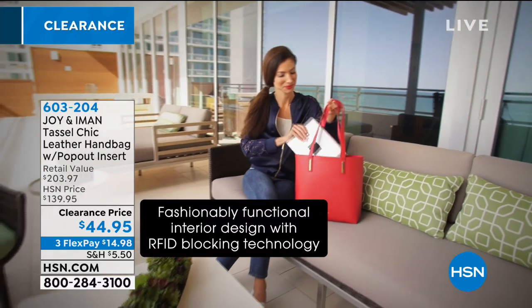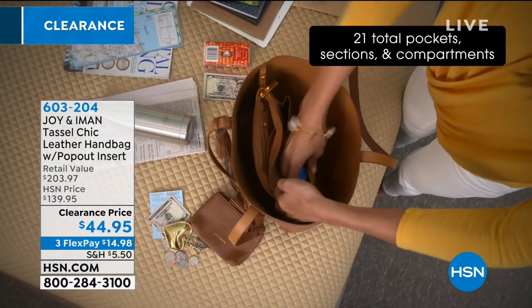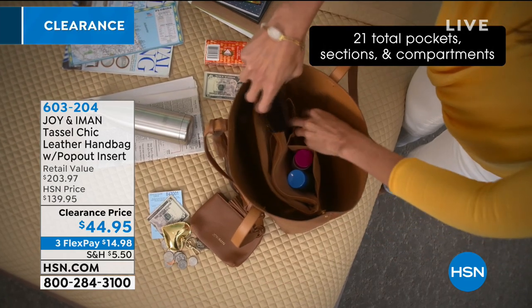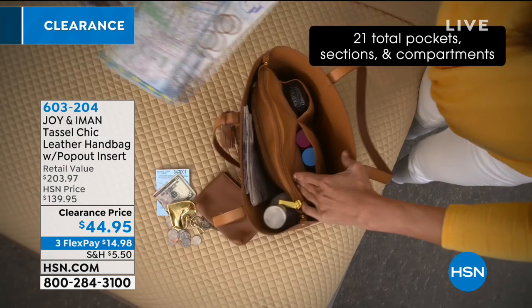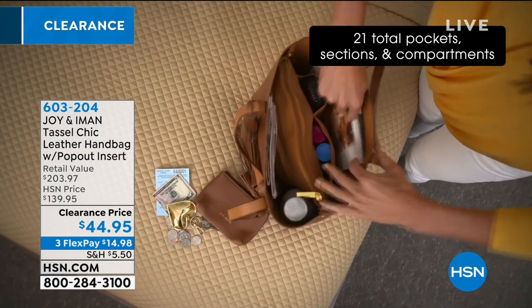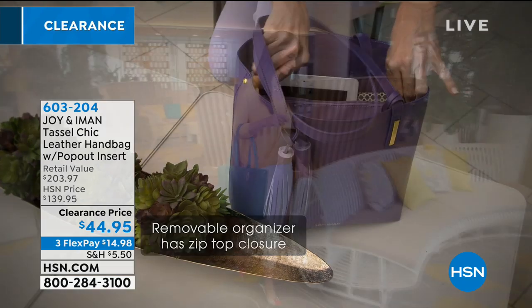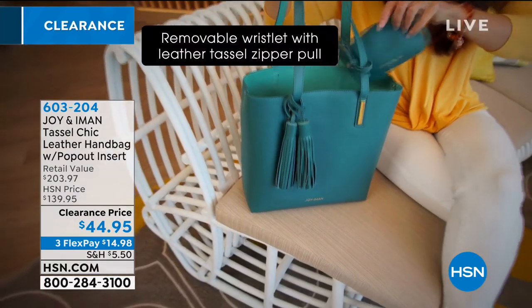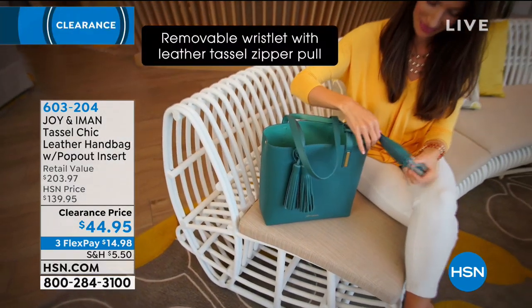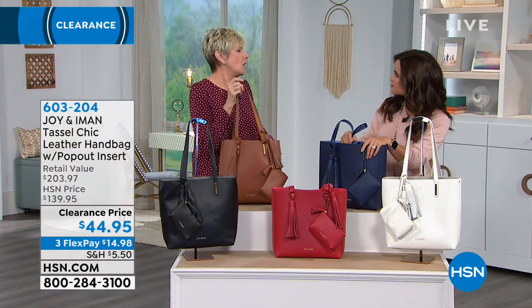The interior has RFID protection, which means the bad guys can't steal your personal information. They use little machines to steal your information electronically, so this really is a winner in style and also in function. Deb Byers is here — 17 years working alongside Joy — with amazing inventions and ways to help us be very practical but still look good. This is a perfect example of that with genuine materials, and so smart from an organizing standpoint.